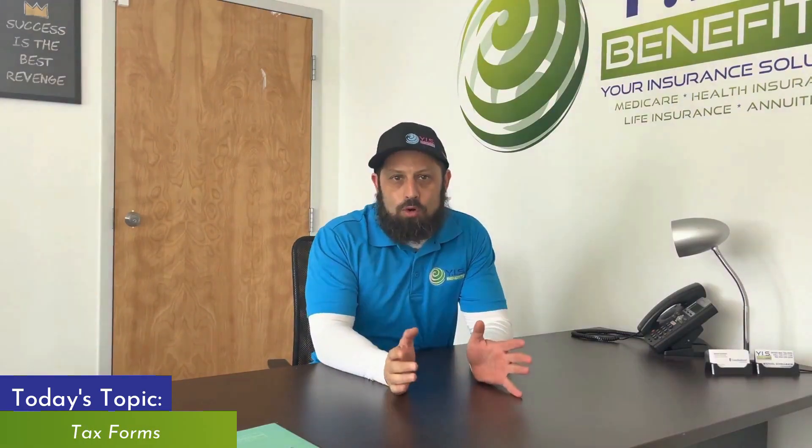Welcome back to Marketplace Mastery. I'm Mike Schalbach. Today we are going to be discussing tax forms — why they are important, what they are, and how to obtain them. Obviously you're going to need to know what these are now, so let's get right into it.